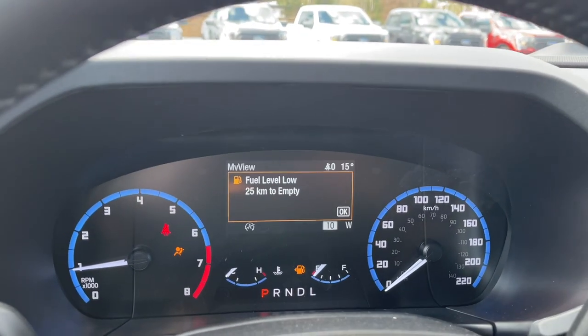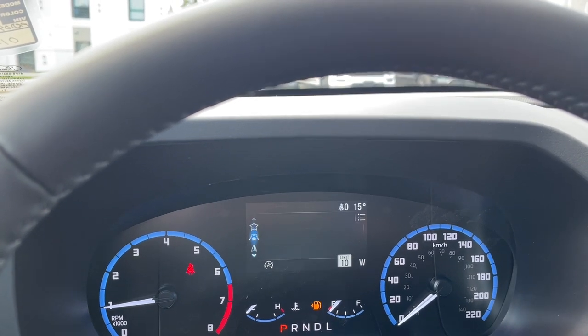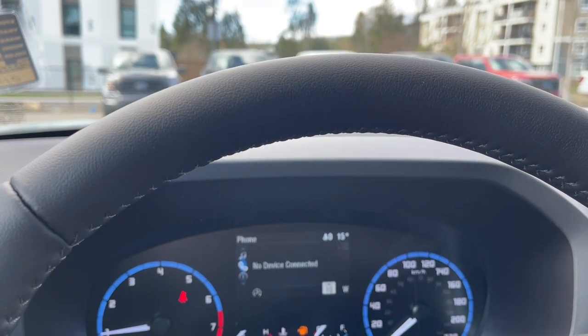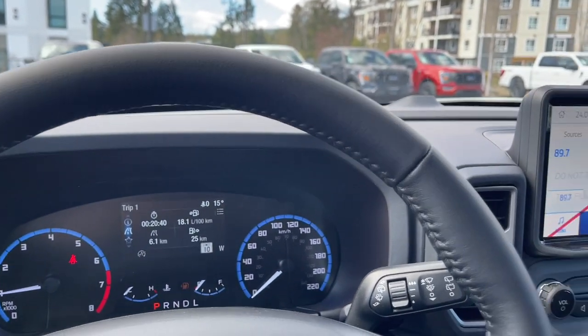On your dash you'll see any important messages and the odometer reading. You can toggle through that menu — we've got driver assist, navigation, your media, phone, information, and then back to trip 1, and these all have sub-menus.